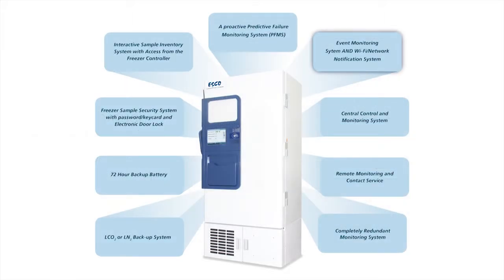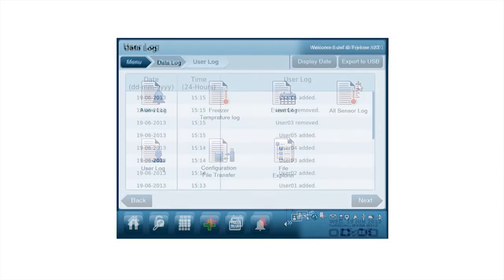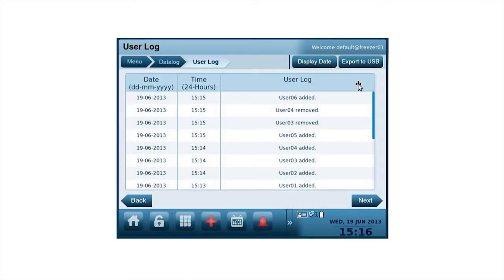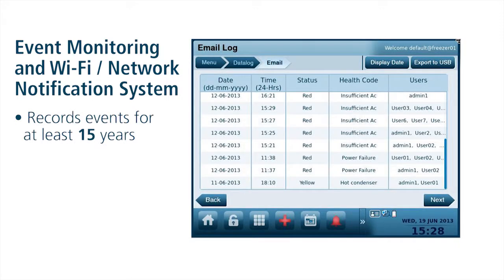Event Monitoring and Wi-Fi Network Notification System. Trying to figure out who accessed your freezer last, or how long the door was open, or what freezer events happened when — the new Freezer Event Monitoring System can record events for at least 15 years. The Event Monitoring and Alerts subsystem is always on guard to protect your samples.